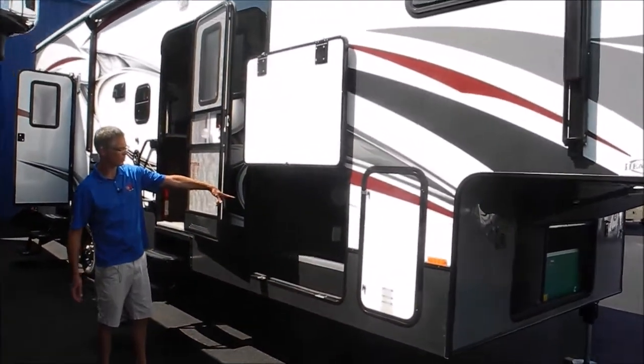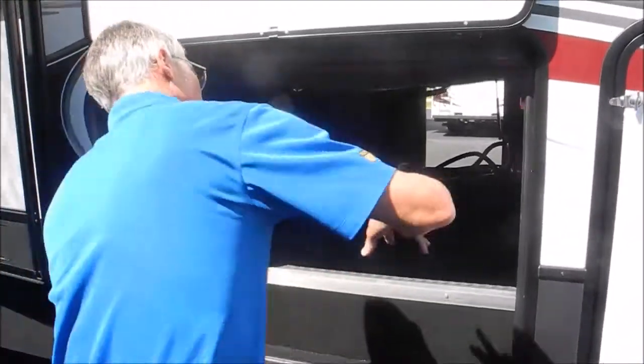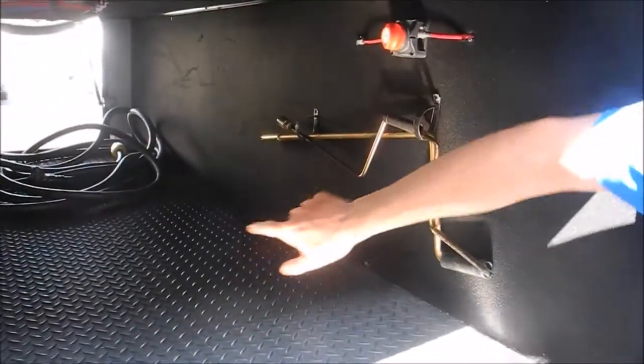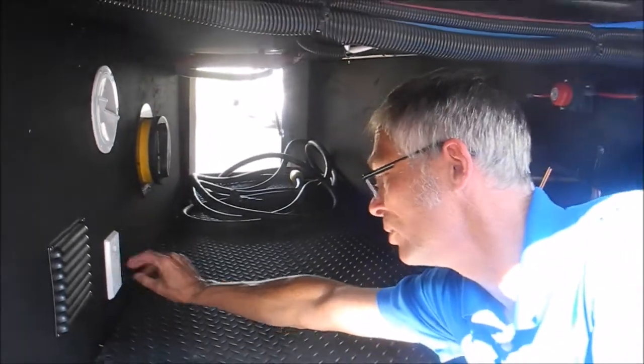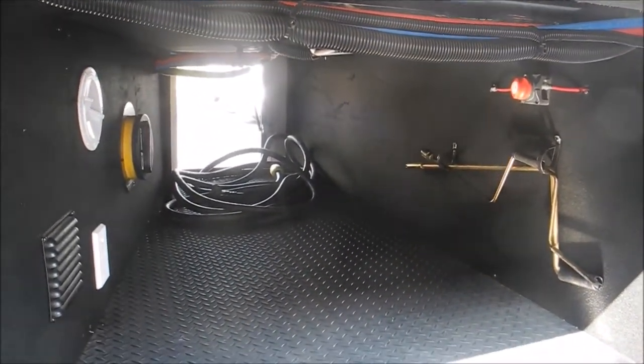Nice big pass-through storage right here. In this storage compartment there are some cool things — battery disconnect, and there's also a central vac with a port out here too, so you can vacuum up this compartment or your truck.